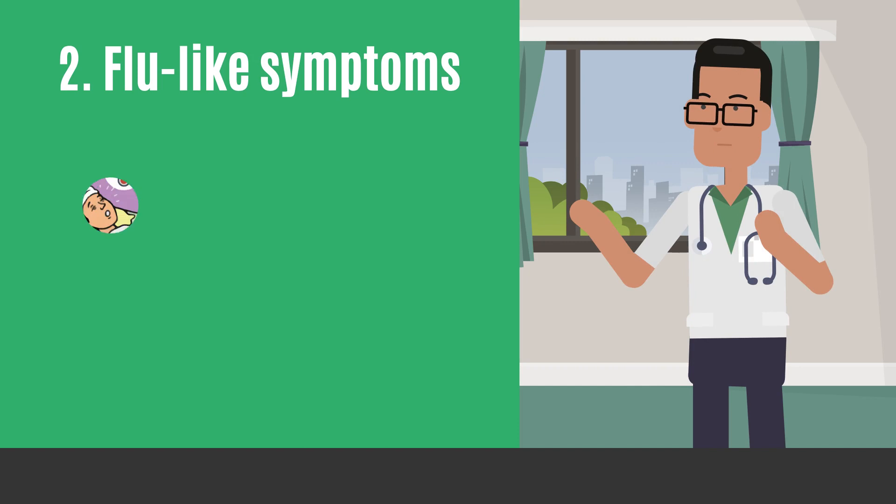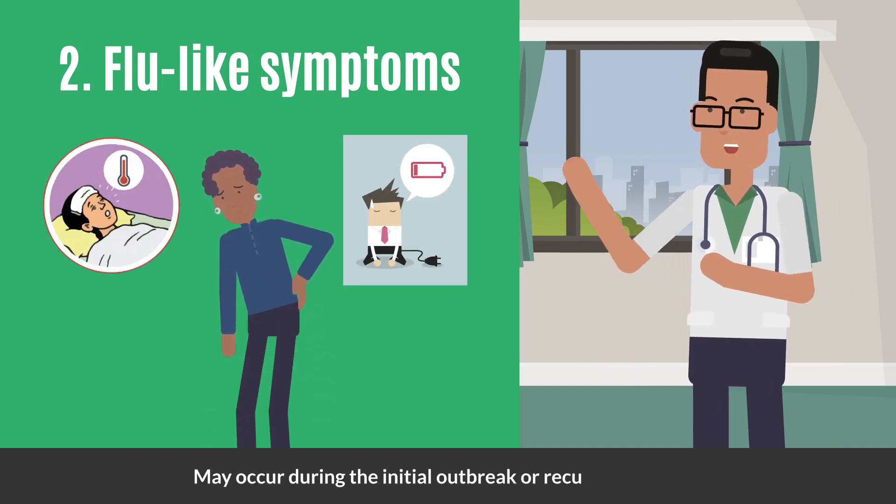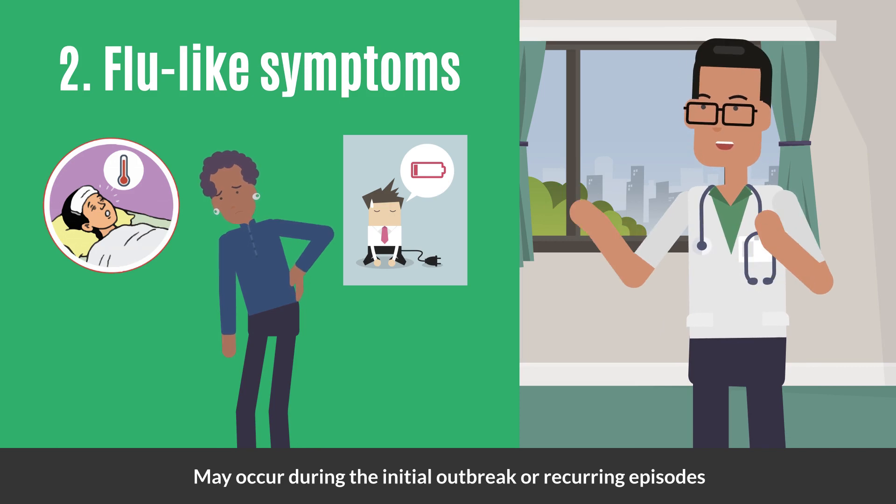Second, pay attention to flu-like symptoms. Fever, fatigue, muscle aches, and swollen lymph nodes may occur during the initial outbreak or recurring episodes.